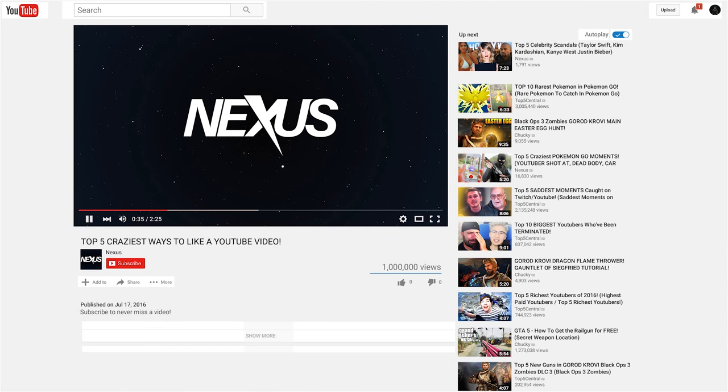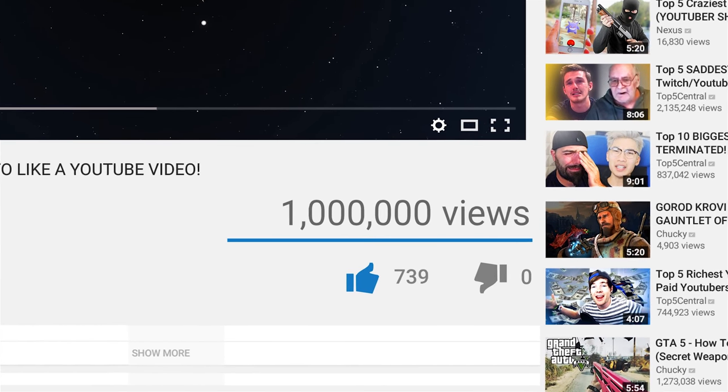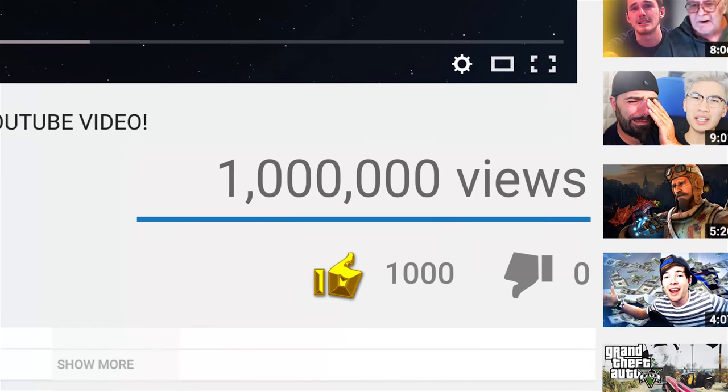If you're new to the channel, be sure to subscribe to get new content similar to this every day. Also, make sure to comment down below letting us know which numbers you knew on this list. For this video, let's see if we can get the golden like button, which is 1000 likes, so make sure to like it!